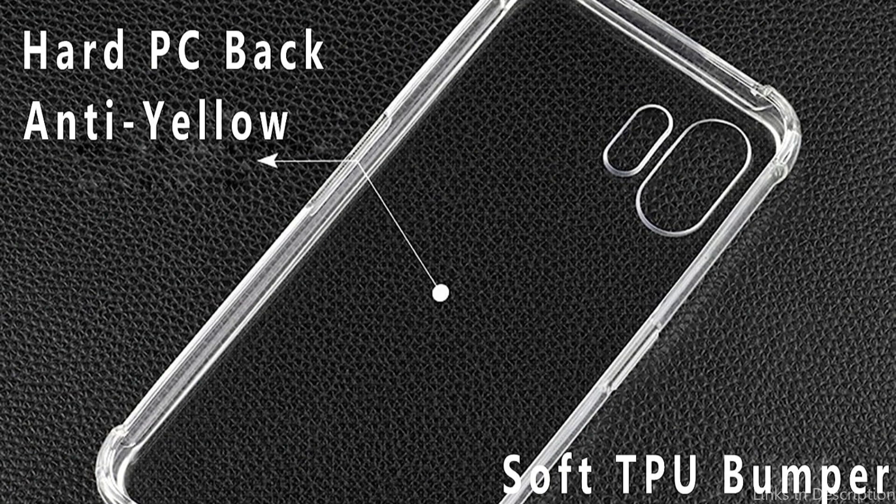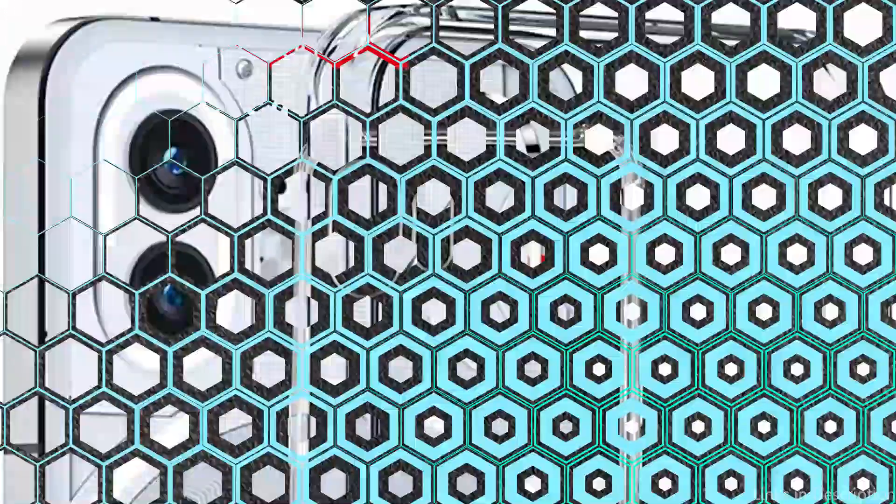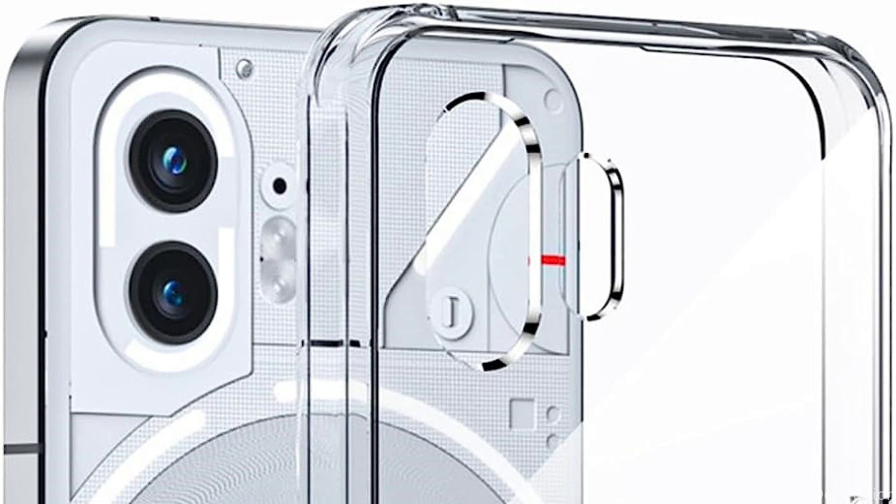The Kuju Clear Case safeguards the Nothing Phone 2 against impacts, drops, scratches, and dirt. It passes drop tests of a military standard. There is no need to remove the phone case when using the wireless fast charging feature on this Nothing Phone 2 transparent case, which is really convenient.